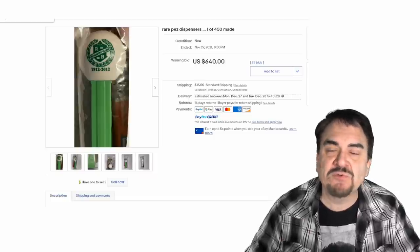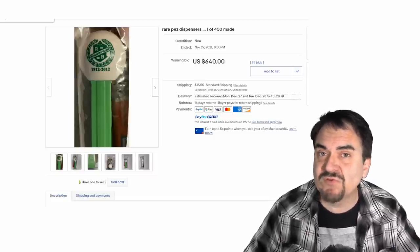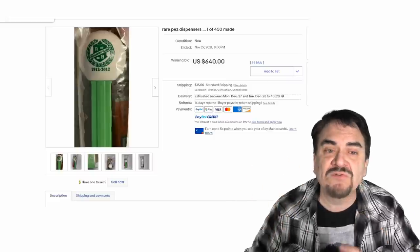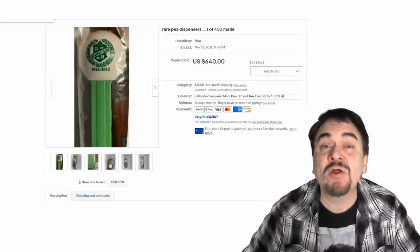There are box sets and limited edition ones. They've made them for Walking Dead and all sorts of TV shows, as well as Star Wars. They come in different sizes. There's a whole world around Pez that most people are unaware of.